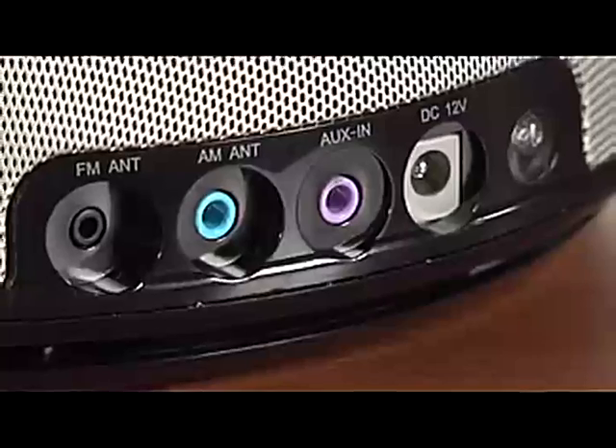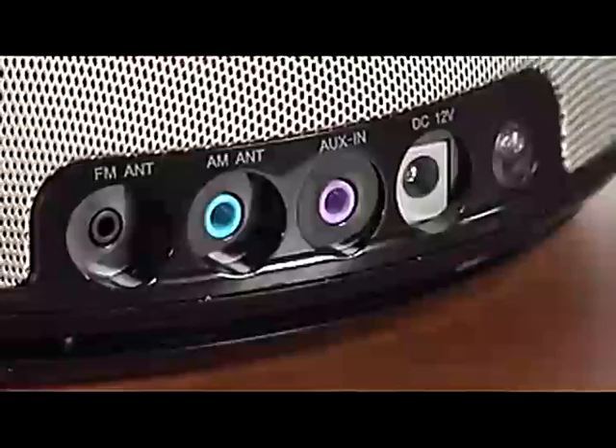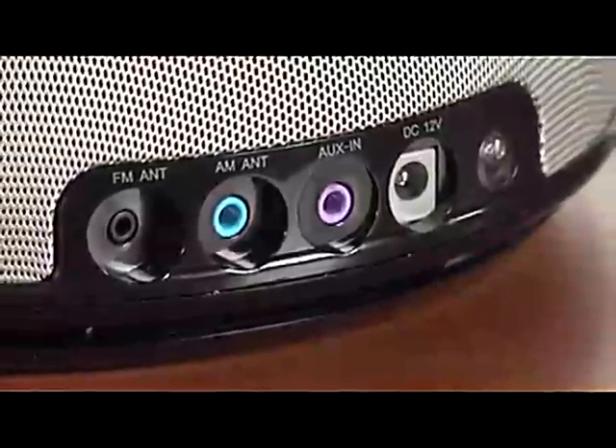Designed with versatility in mind, the On Time Micro is compatible with all docking versions of the iPod and iPhone, including the iPod Touch, Nano, G3, and iPod Classic. A stereo mini-jack connection also allows for compatibility with a variety of devices.